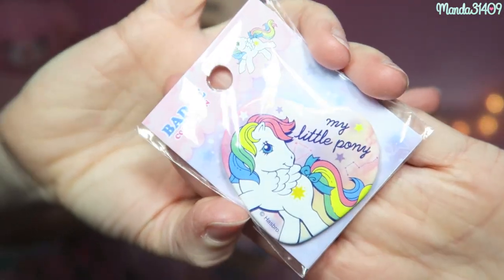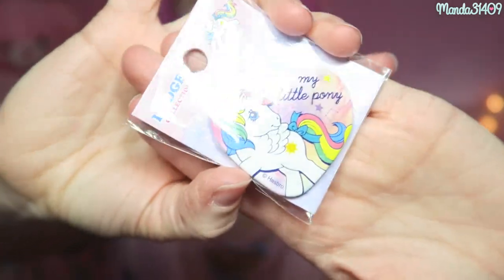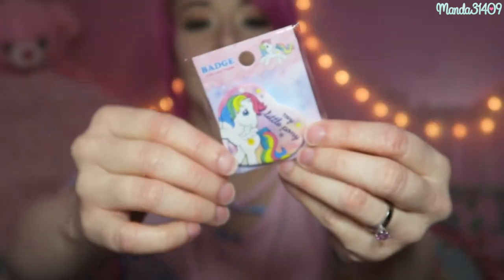I don't even want to open this — it's a My Little Pony button, but it's in this special little collector's bag! Look at how cute it is — it's heart-shaped, and it's like one of those pin back buttons, just like the panda one. It says 'Badge Collection.' I don't even want to take this out of the package, it's so precious!